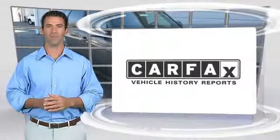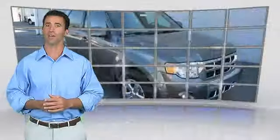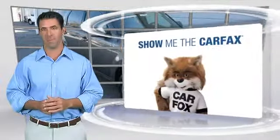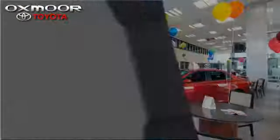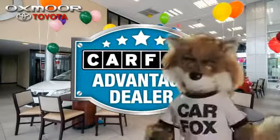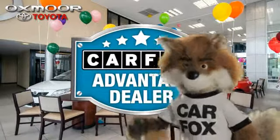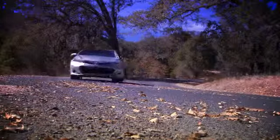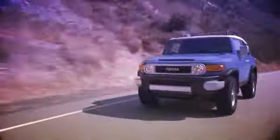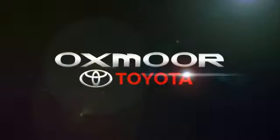Another high-quality vehicle with the Carfax Vehicle History Report. Be sure to find a complimentary copy of this report online or contact the dealership. This vehicle qualifies for the Carfax Buyback Guarantee. Just say show me the Carfax at Oxmoor Toyota, a Carfax Advantage dealer.